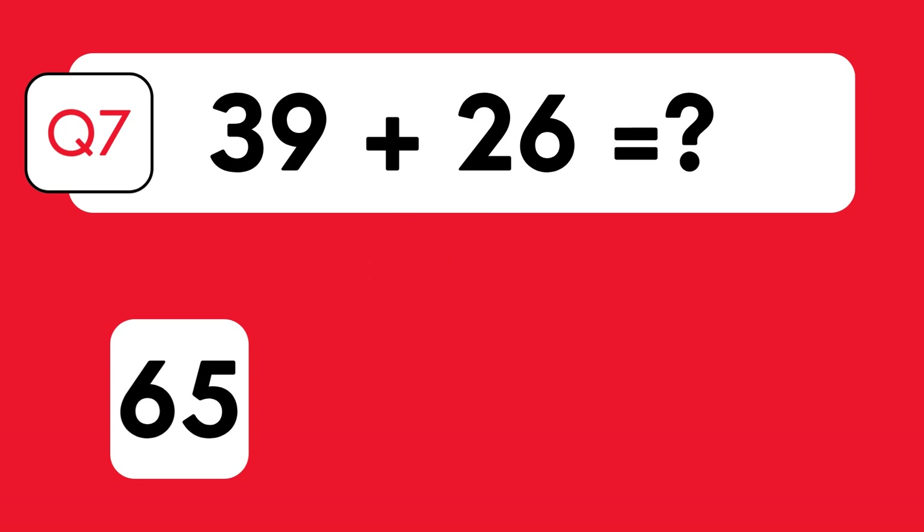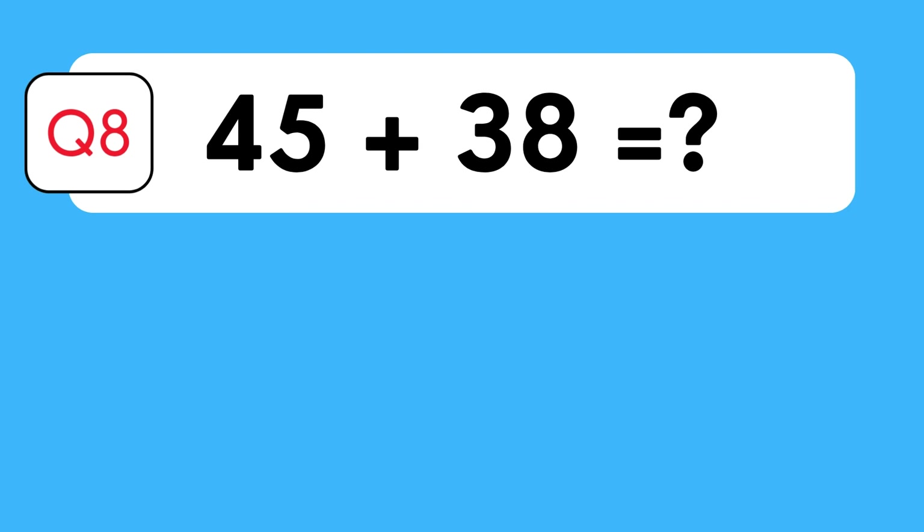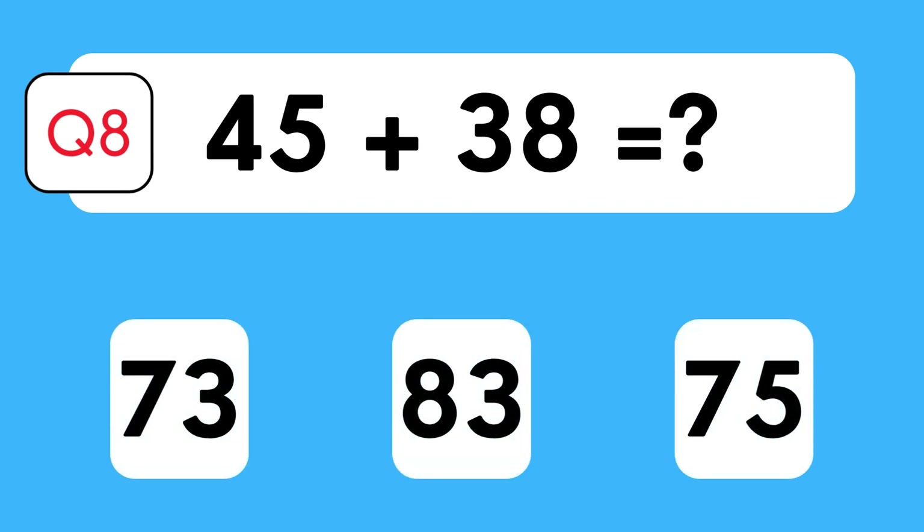The answer is 65. Let's break it down: 30 plus 20 is 50, 9 plus 6 is 15, therefore 50 plus 15 is 65. What's 45 plus 38? Is it 73, 83, or 75?